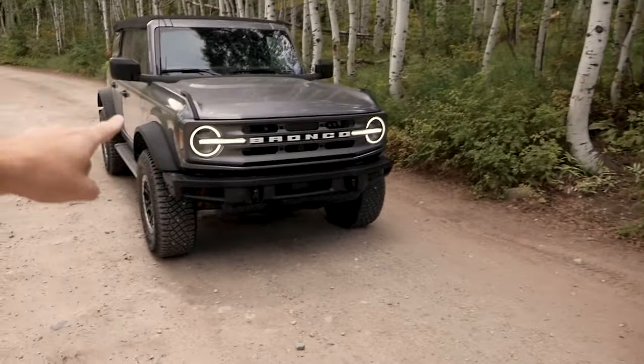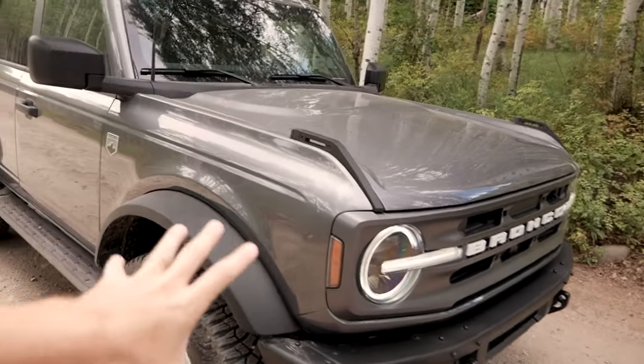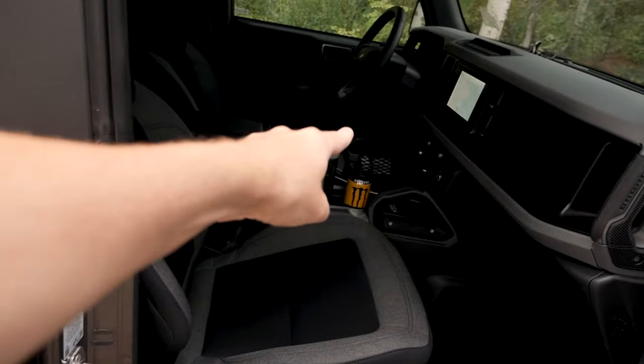So far I really like the 2021 Bronco, it's a lot of fun. This one has the 2.7-liter EcoBoost and it has plenty of power for what it is. I can't wait for the Raptor or whatever Ford decides to call it. We're gonna get another one — a two-door four-cylinder manual — which will be fun, but for now this is what we have.